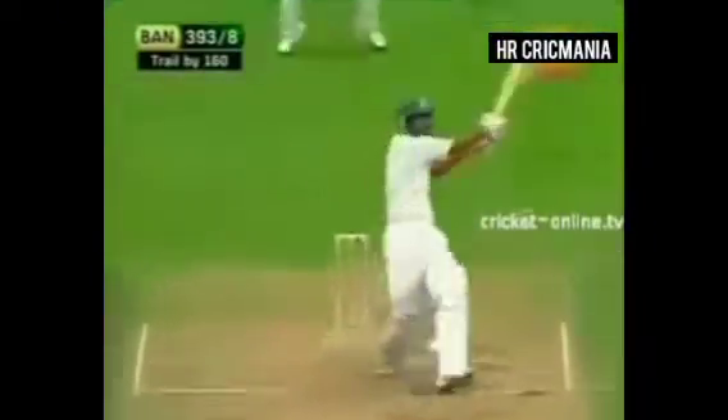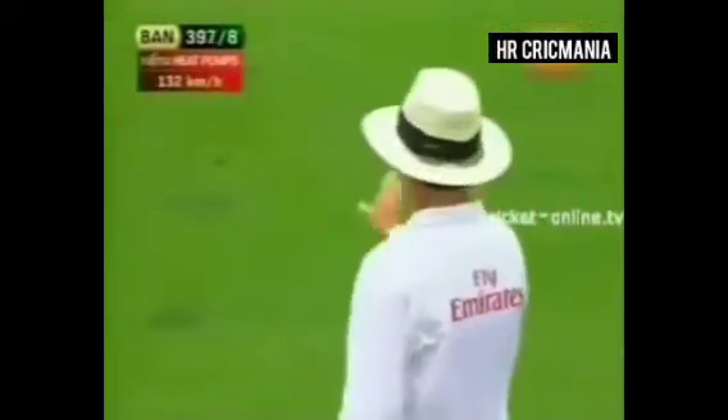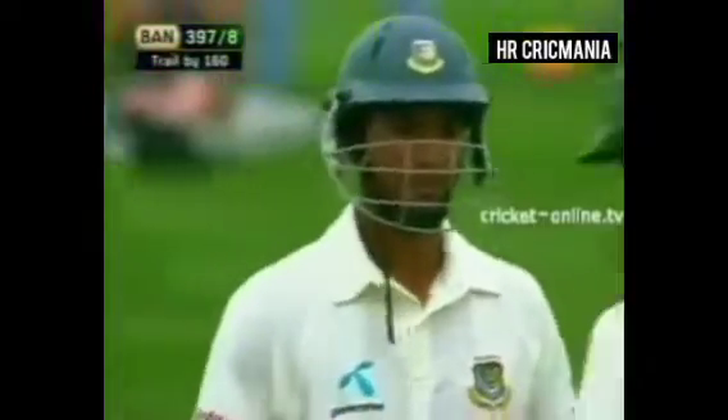In the air and away. Smacks him square on the onside once more — same result. 397 for eight.